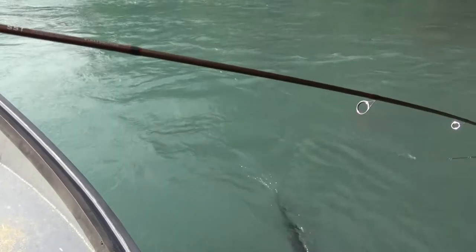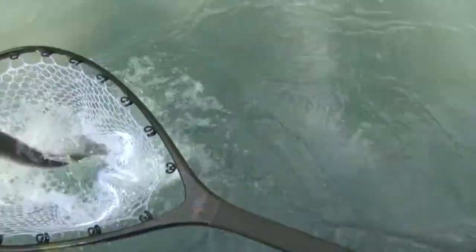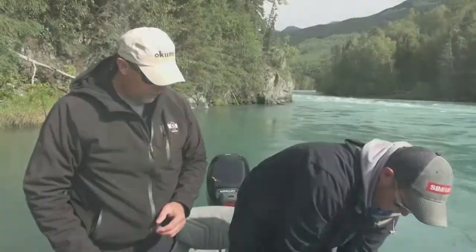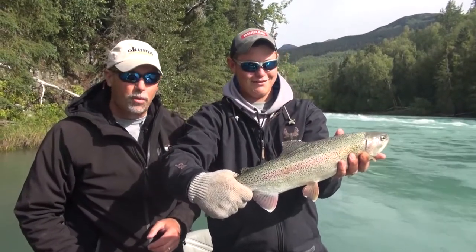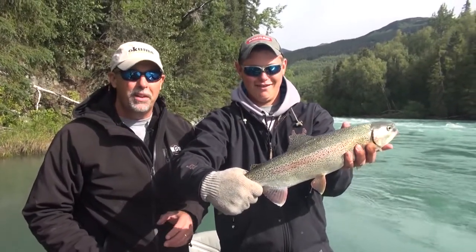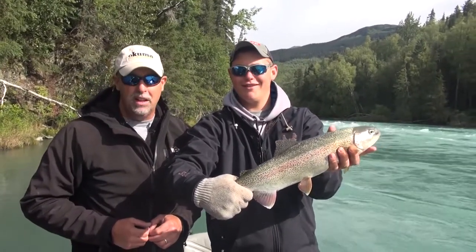Oh, that's a nice one. Beautiful. Look at that — nice fish, Jake. I'm Jake Romanack, and I'm Mark Romanack, and you've been watching Fishing 411. I hope you had a good time this week up here on the Kenai River fishing for beautiful fish like this rainbow. Get a chance — check out Salmon Catcher Lodge. You'll be glad you did.